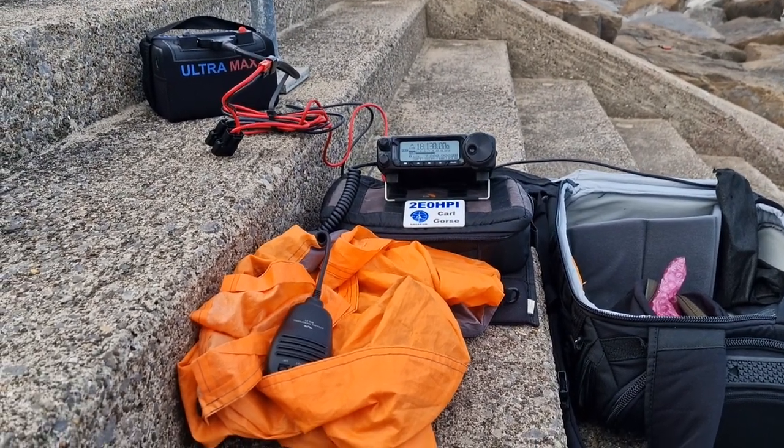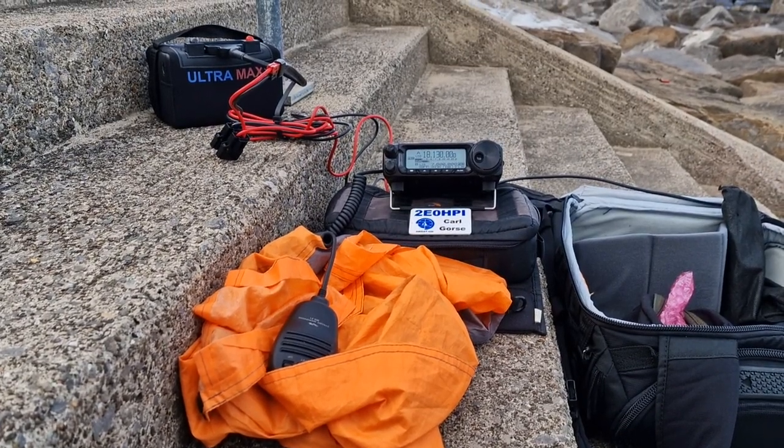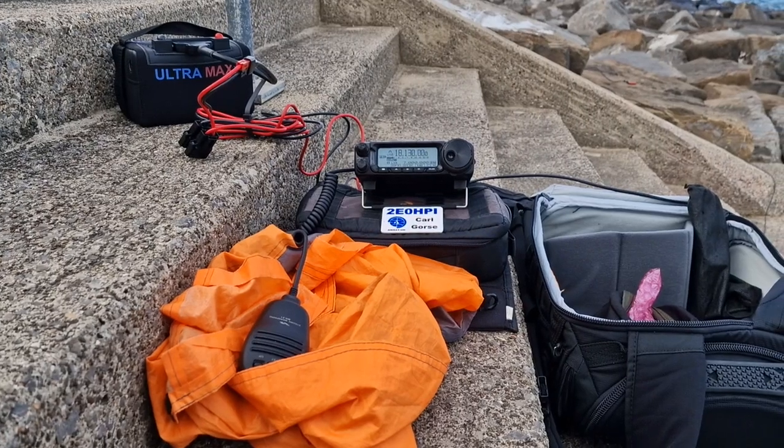W7RAT, this is Oscar Echo 5 Sugar Lima November. Roger, OE5, W7, R8.